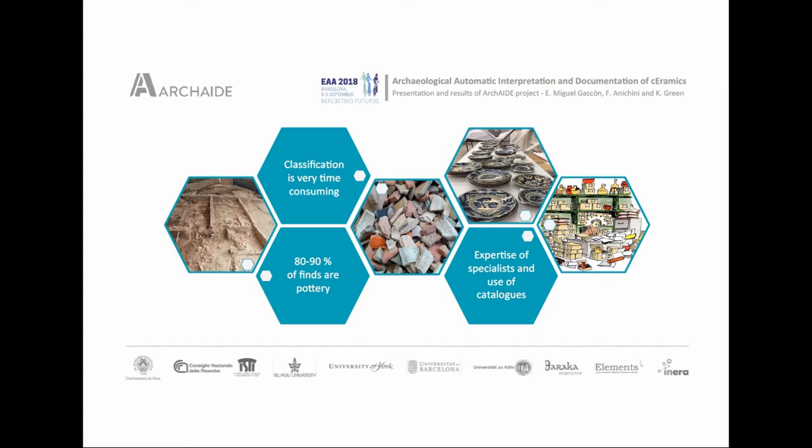Pottery shards are of fundamental importance for the comprehension and dating of archaeological context, and for understanding the dynamics of production, trade flows, and social interactions. Pottery is for archaeologists an extraordinary window open on the past. Today, the characterization and classification of ceramics is carried out manually through the expertise of specialists and the use of analog catalogs held in archives and libraries. Unfortunately, it is a very time-consuming activity, heavily dependent on human inspection, and catalogs are often fragmented and incoherent.